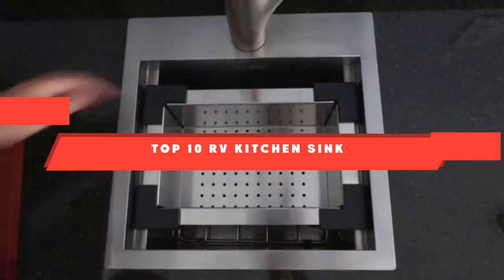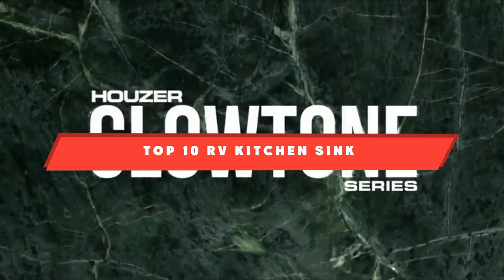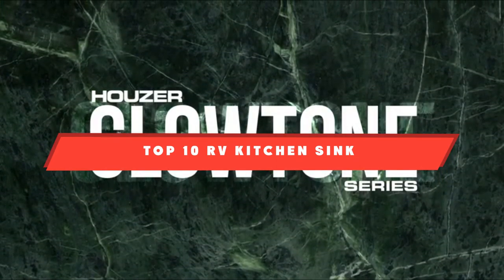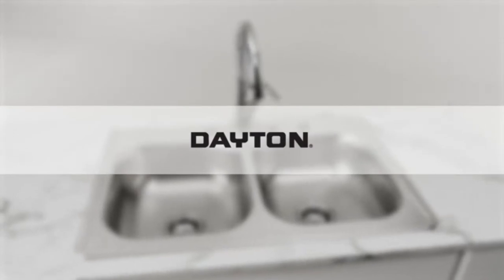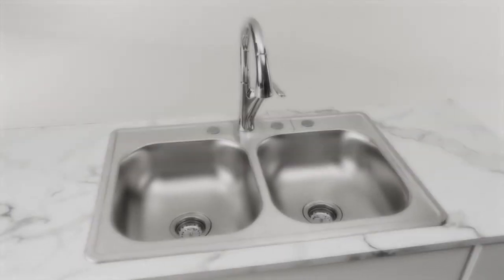If you're looking for the RV kitchen sink, here's a list you must see. We made this list based on our personal preference and sorted it based on features, prices, quality, durability, and reputation of the manufacturers. We've included options for every type of customer. So let's get started.